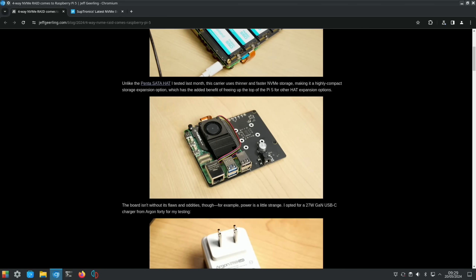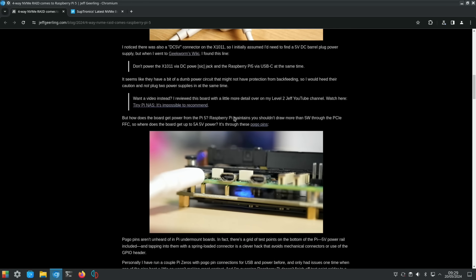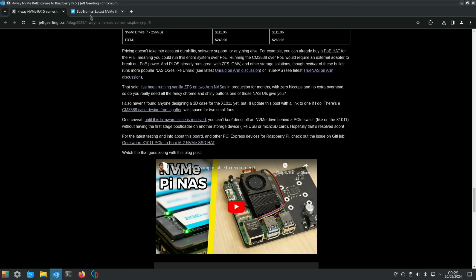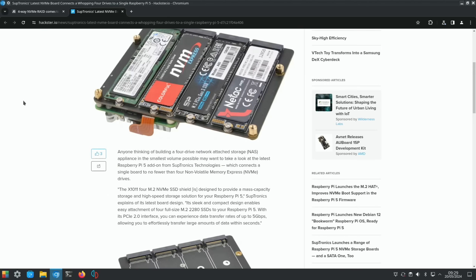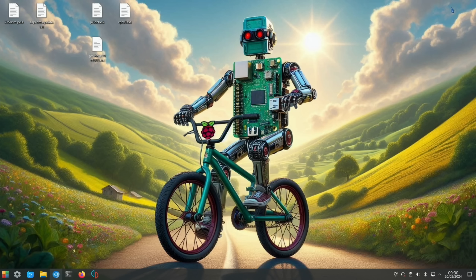Subtronic's latest NVMe board connects a whopping four drives to a single Raspberry Pi 5. That covers everything for this episode — thanks very much for watching, please like and subscribe.